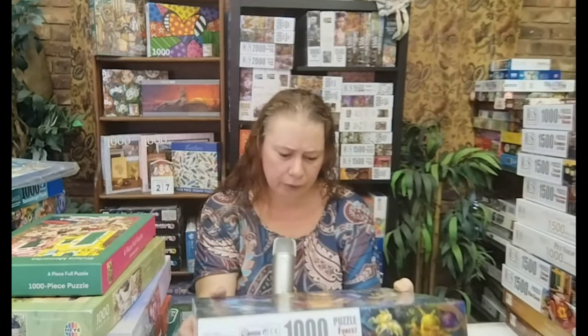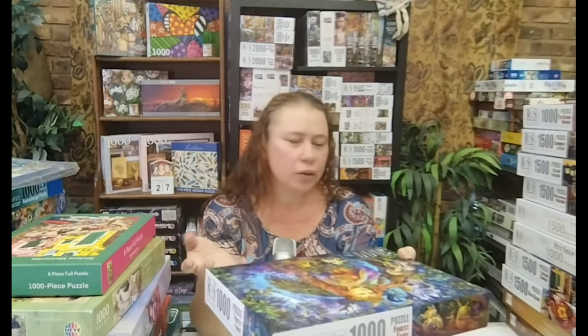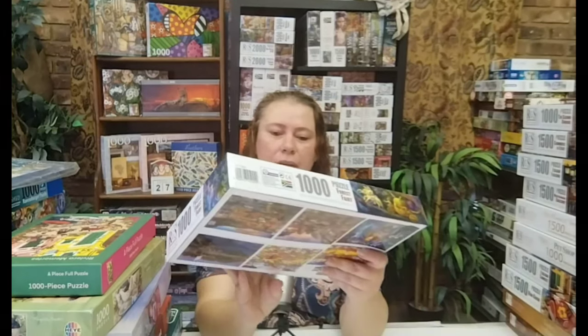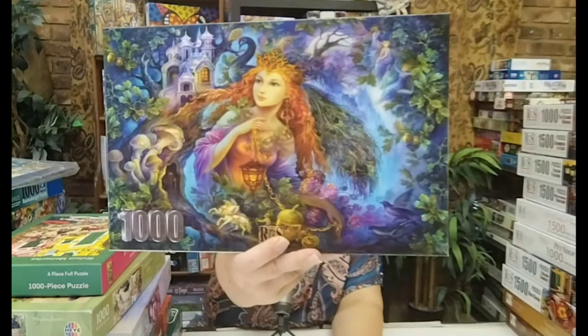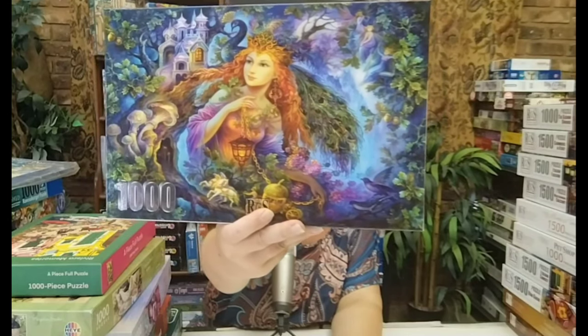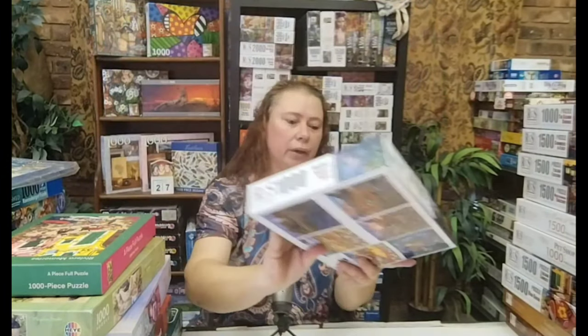This one isn't something I would usually buy, but I think it was part of a set of four puzzles which I took for a reasonable price. It's called Forest Fairy. I do believe there are people out there who love these type of images — not my go-to, but I'll definitely do that one.